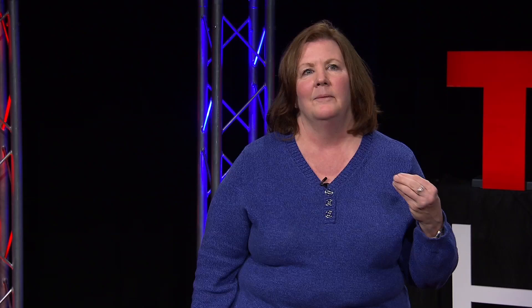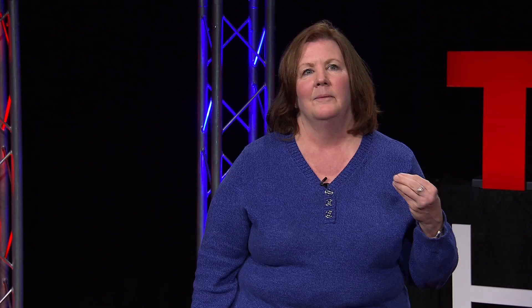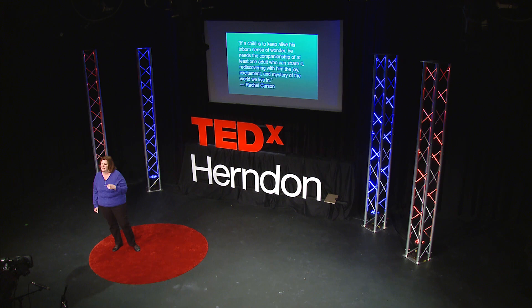Rachel Carson put it so beautifully: 'If a child is to keep alive his inborn sense of wonder, he needs the companionship of at least one adult who can share it, rediscovering with him the joy, excitement, and mystery of the world we live in.'